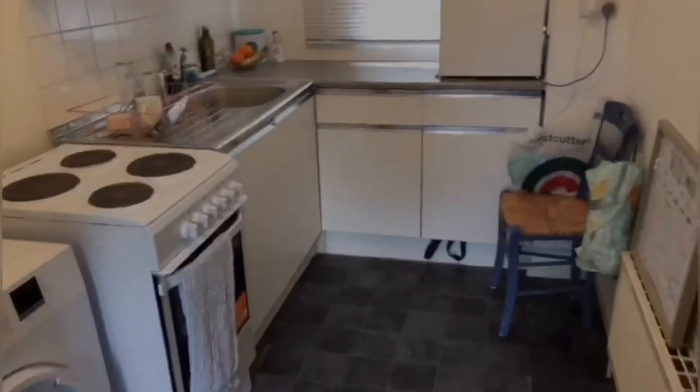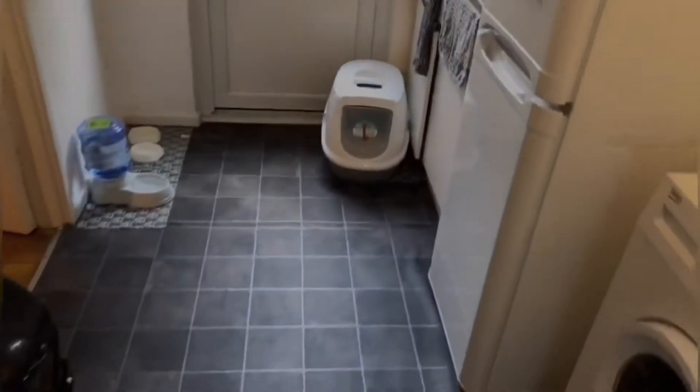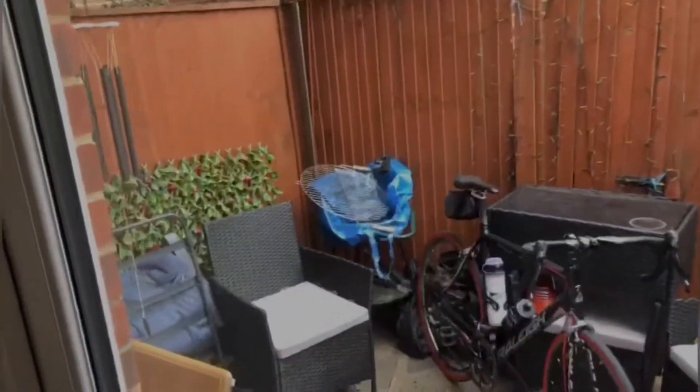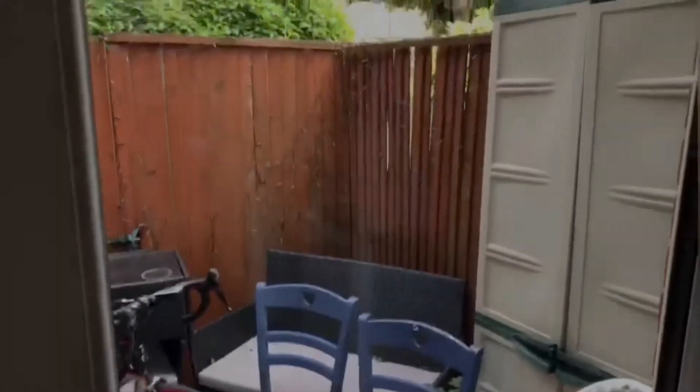The kitchen is quite spacious, again coming with the white goods. And it does have a tiny bit of outside space, which I'll get close to in a second. So decent amount of space outside — as you can see, they've got two chairs out there. And it also has a bit of storage for any personal vehicles.